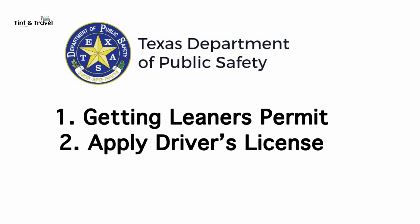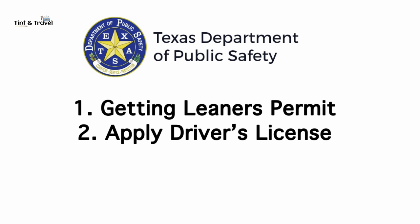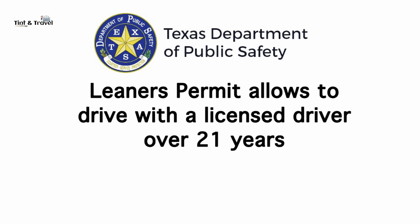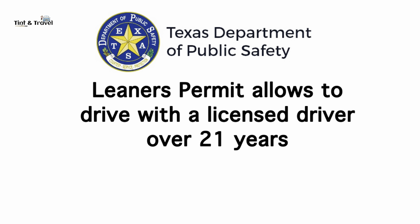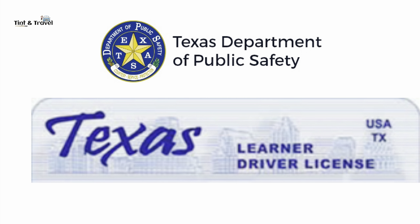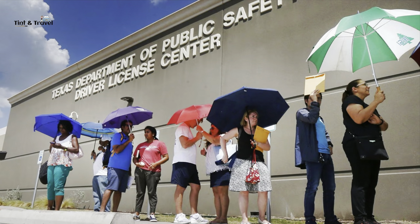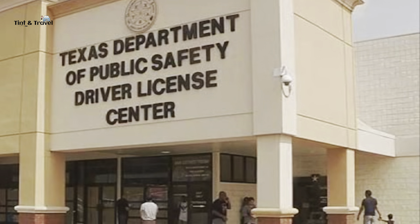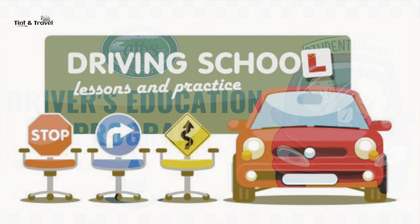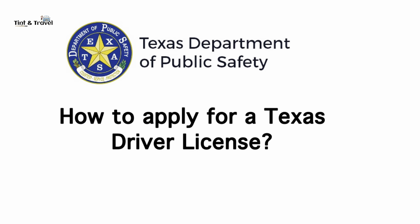Getting a learner's permit is one of the first steps that teens and young adults take toward becoming a licensed driver. A learner's permit allows the student driver to legally drive with a licensed driver over the age of 21 in the passenger seat. There are a number of steps to getting your learner's permit in Texas, including starting a driver's education course. If you know how the system works ahead of time, you can plan your actions, enroll in the right courses, fulfill all driving requirements, and earn your driving privileges.